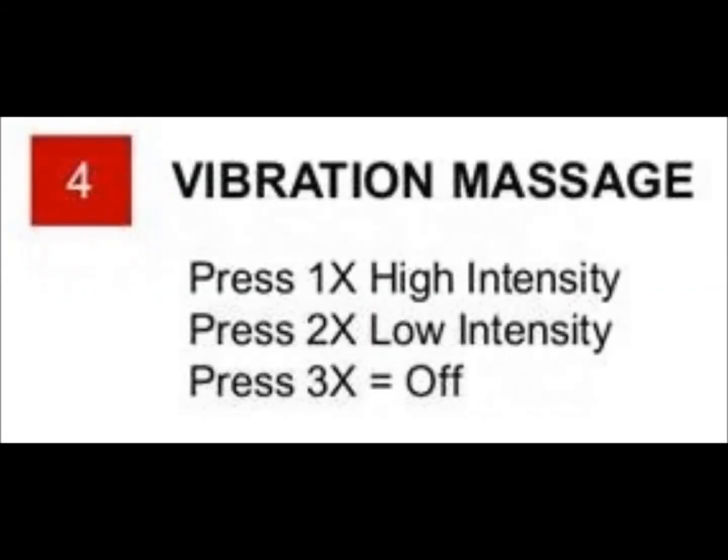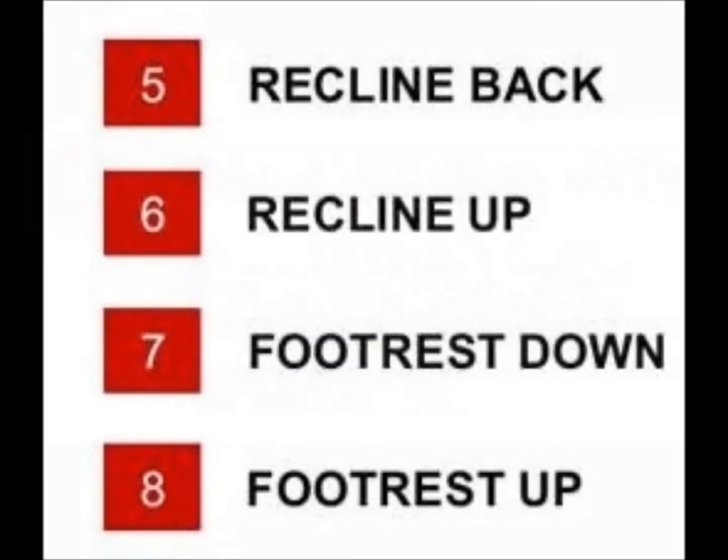Choose from two levels of heat therapy with the press of a button. Augment your recovery pump therapy with the Luxe Lounger's high or low-intensity massage settings. Infinite recline and footrest settings customize your zero-g experience.